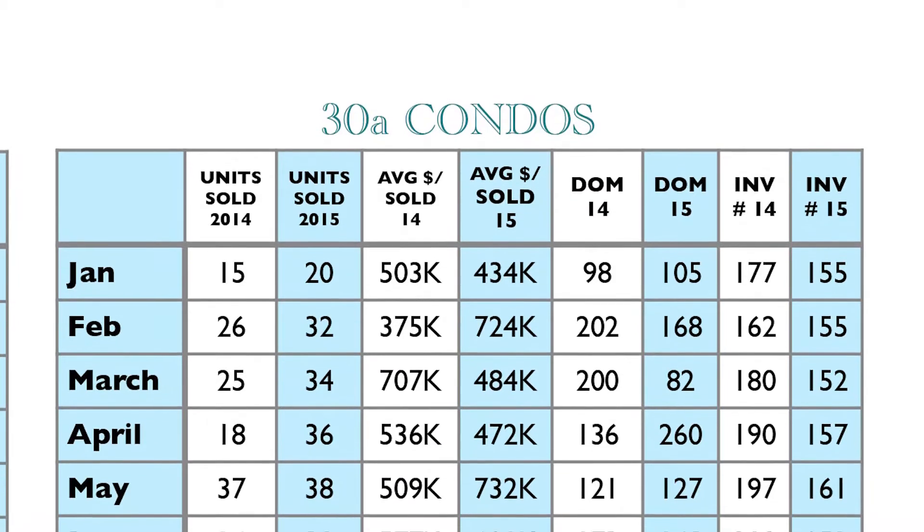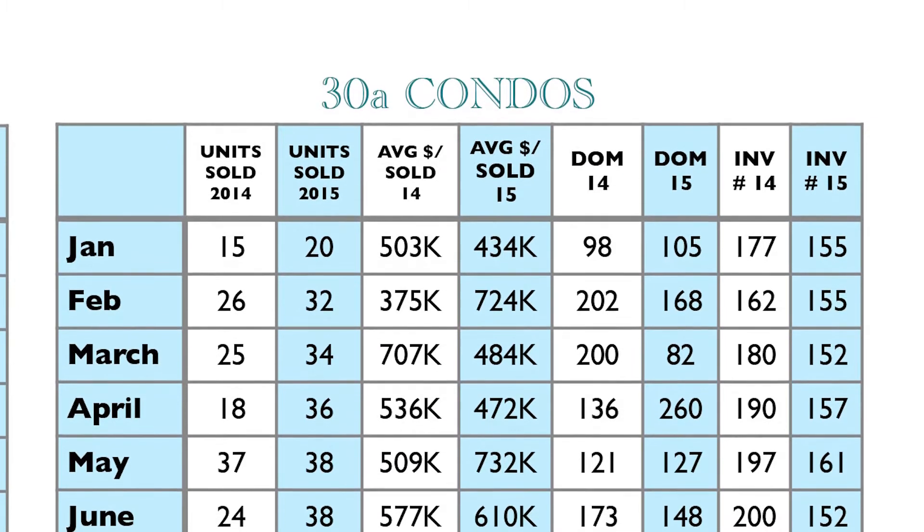The other big change I noticed was the 30A condos. The previous month they were down to six and a half months of inventory, and we've seen over the summer that the 30A condos have been moving. But now it seems like end of season things are slowing down — they're at 13.4 months of inventory, so that's back to a very strong buyer's market. For those of you thinking about buying on 30A, this may be the time.